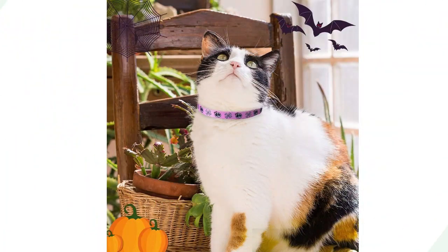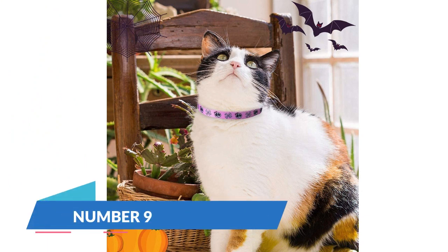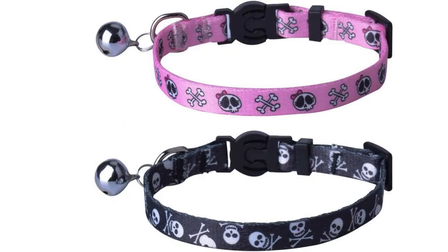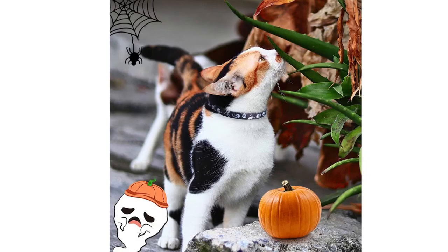Pubtec Breakaway Cat Collar offers a balance of safety and aesthetics. The breakaway design prioritizes your cat's well-being, and the collar comes in various colors and patterns. The adjustable sizing ensures a comfortable fit, and the durable construction adds to its longevity. Pubtec is a reliable choice for cat owners seeking a versatile and stylish collar.